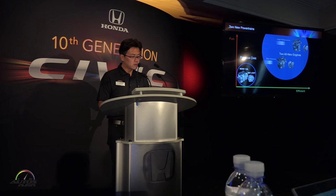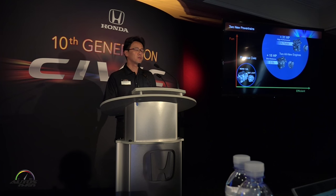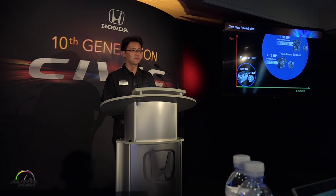Thank you for your attention. Today we have presented two new engines: the 2-liter naturally aspirated and the 1.5-liter turbo — both with very, very good performance. Please enjoy driving the new Civic. Thank you very much.